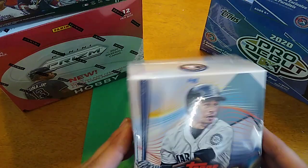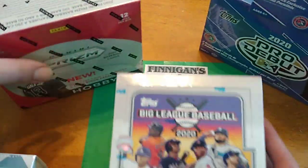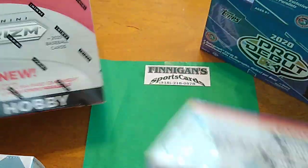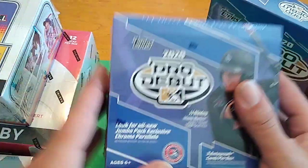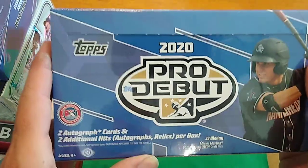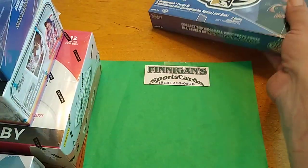So we got 2020 Topps Finest, 2020 Big League, 2020 Prism Hobby, Pro Debut Jumbo. These are expensive, by the way. There's Chrome cards in there. I don't know how they're gonna do. And Pro Debut Normal Hobby Box.